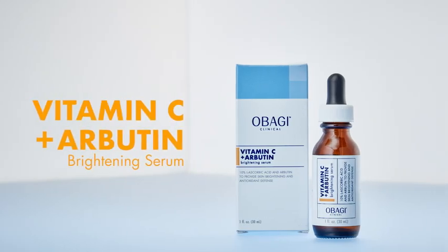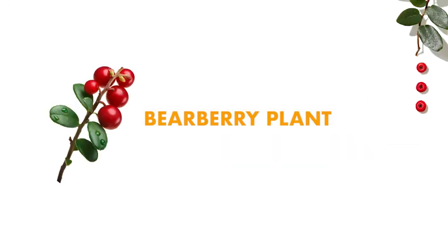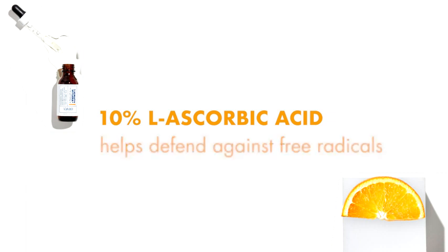Vitamin C plus Arbutin Brightening Serum. A powerful serum with Arbutin, a nature-identical skin brightener that can be found in the bearberry plant. It's a gentle way to fight skin aging, dark spots, and uneven complexion. 10% L-ascorbic acid helps defend against free radicals and photo aging.